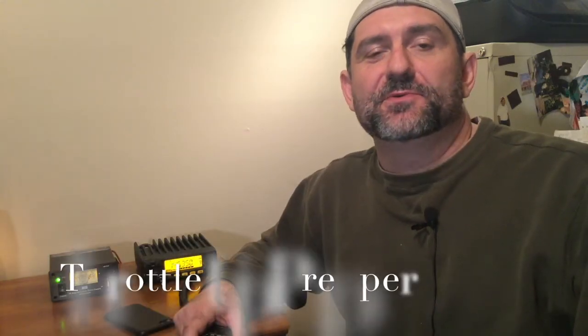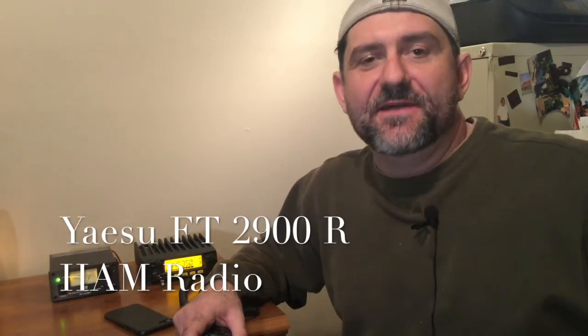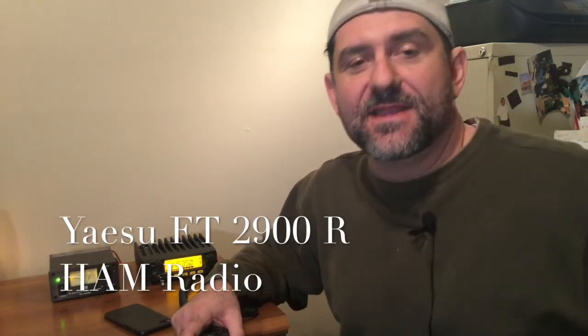Prepper Basics: Mobile Base Communications for SHTF. We're going to be talking about the Yaesu FT-2900R. This is Throttle Up Prepper. I am your humble host, Jeff.